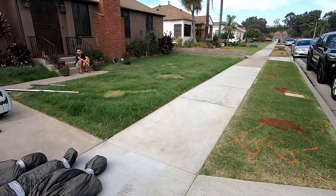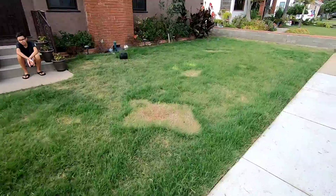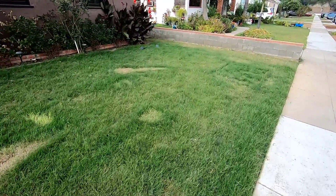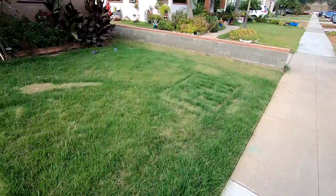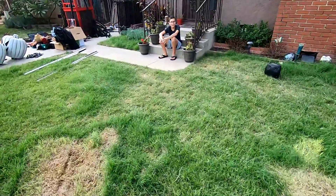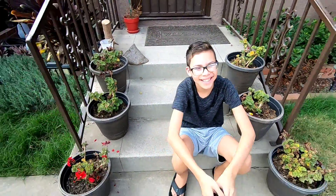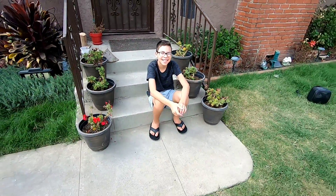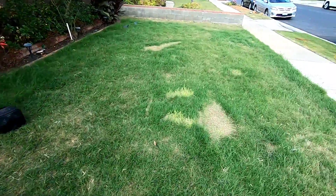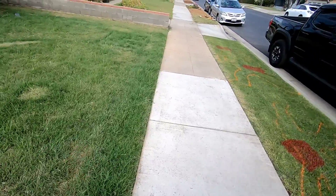We're gonna mow, edge, blow, clean, and rest the lawn a few weeks. We'll feed it, cut it frequently, and bring it back green. Then in about three weeks we're going to start setting up Christmas decorations — put the fence back, start putting the garland on — that'll be a whole other video.